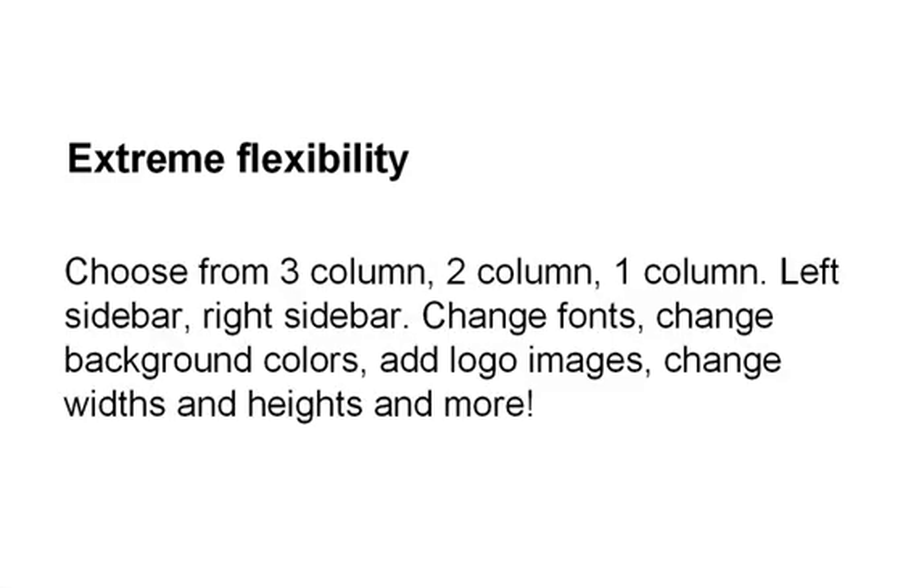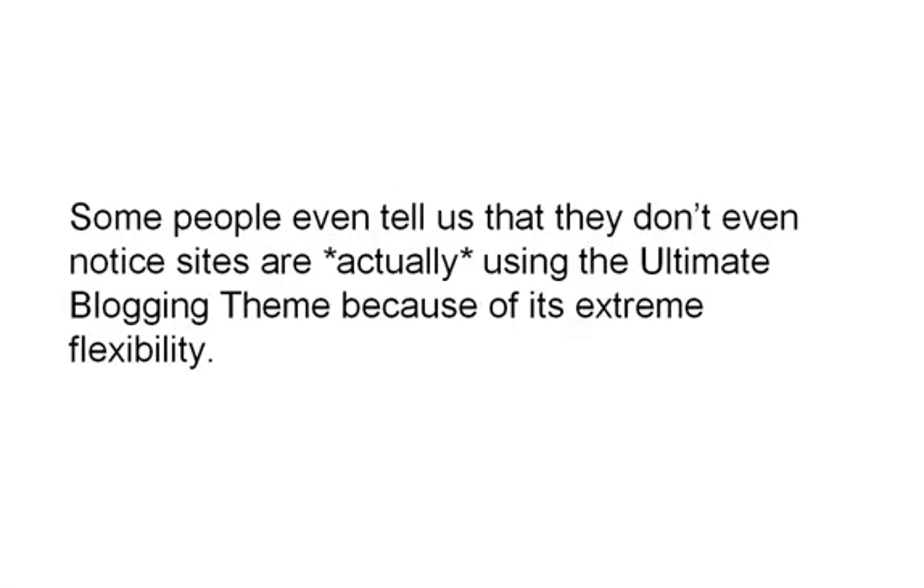Extreme flexibility — choose from 3-column, 2-column, or 1-column layouts, left sidebar, right sidebar; change fonts, change background colors, add logo images, change widths and heights, and more. Some people even tell us that they don't notice sites that are actually using the Ultimate Blogging Theme because of its extreme flexibility.